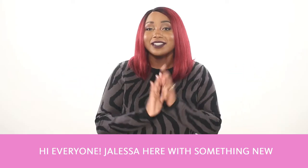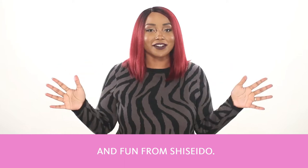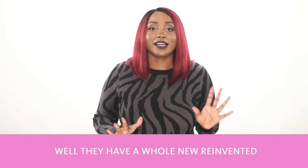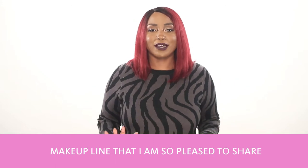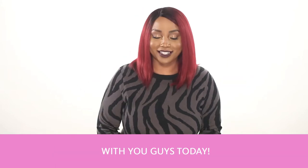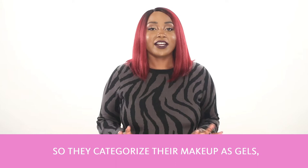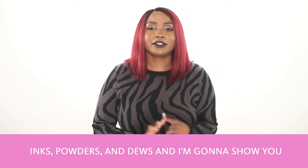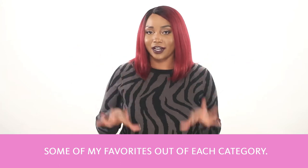Hi everyone, Jaleesa here with something new and fun from Shiseido. So when you think of Shiseido, you think of skincare, right? Well, they have a whole new reinvented makeup line that I'm so pleased to share with you guys today. They categorize their makeup as gels, inks, powders, and duos, and I'm going to show you some of my favorites out of each category.